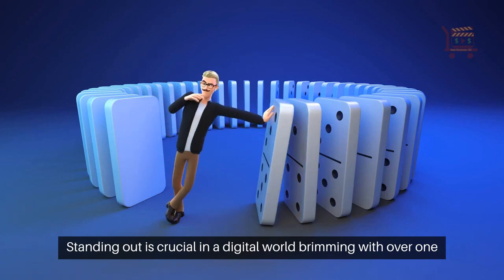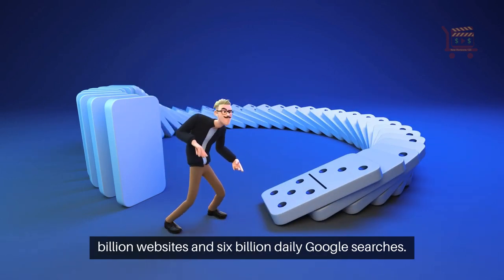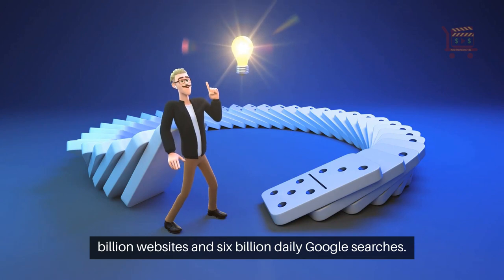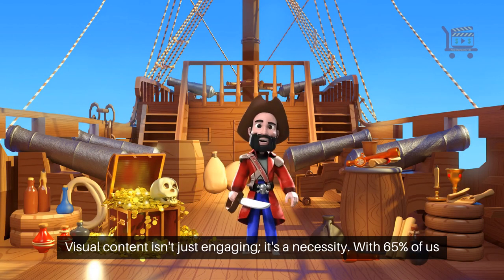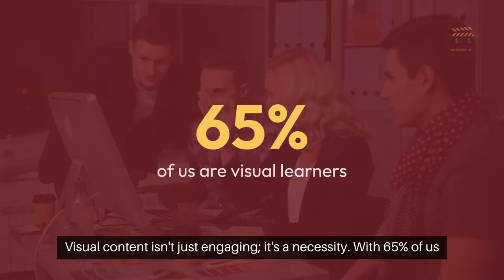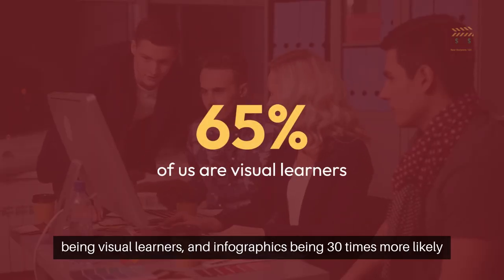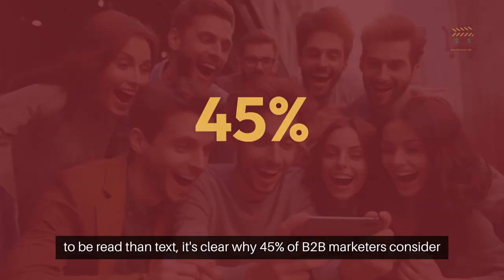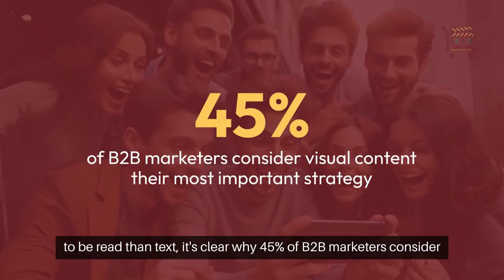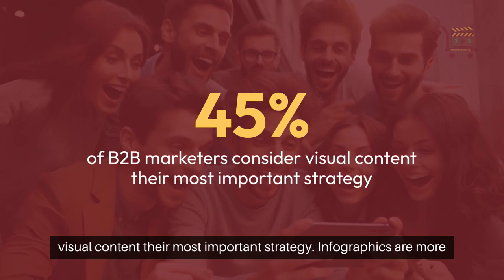Standing out is crucial in a digital world brimming with over 1 billion websites and 6 billion daily Google searches. Visual content isn't just engaging — it's a necessity. With 65% of us being visual learners and infographics being 30 times more likely to be read than text, it's clear why 45% of B2B marketers consider visual content their most important strategy.